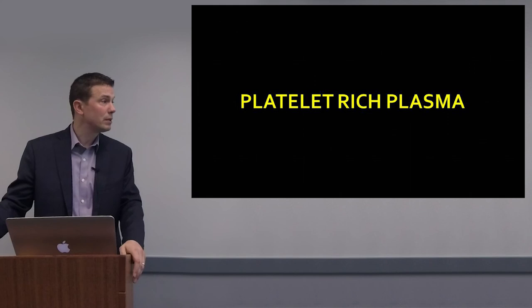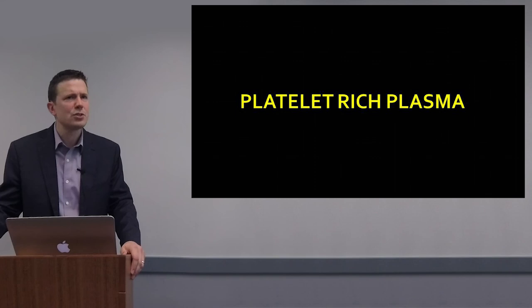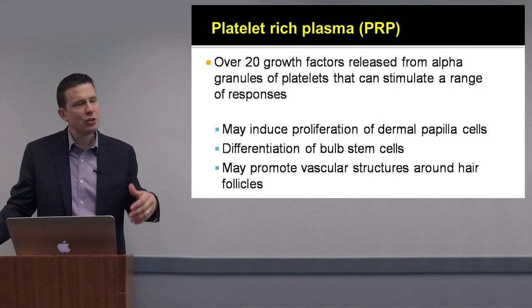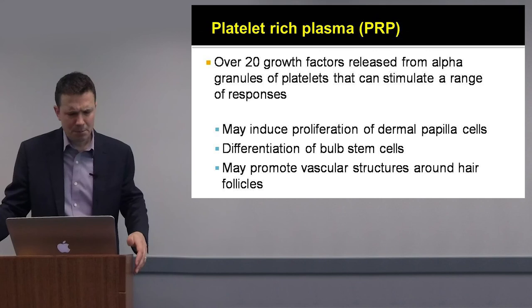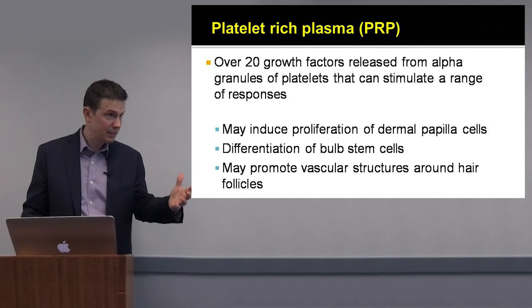What about platelet-rich plasma? PRP is very popular, and there is some emerging data suggesting it benefits a certain proportion of individuals. Many growth factors are released from the alpha granules of platelets, and these growth factors have positive effects on hair follicles in vitro and in vivo — they can induce proliferation of dermal papilla cells, reduce apoptosis through upregulation of BCL2, promote differentiation of bulb stem cells through VEGF elaboration, and promote vascular structures in hair follicles.